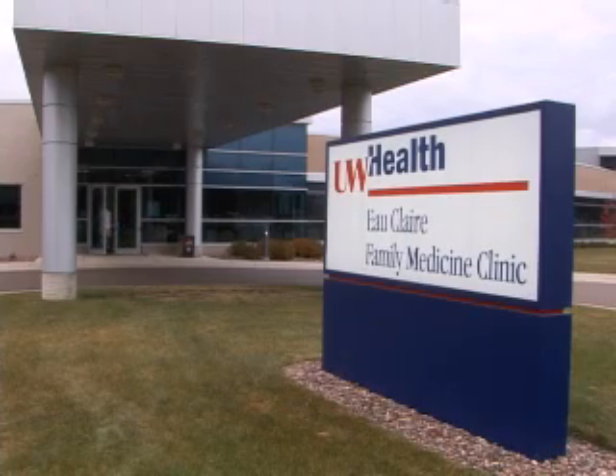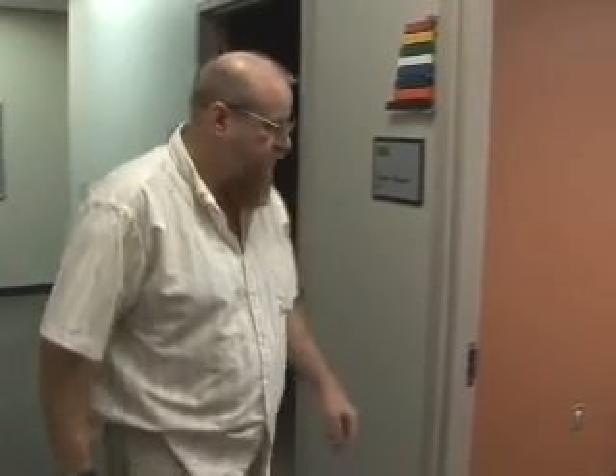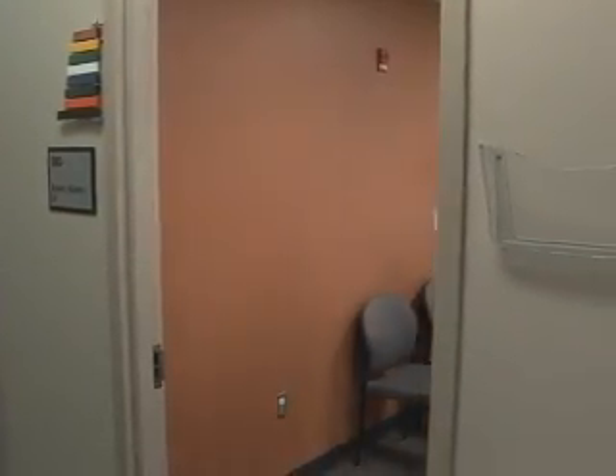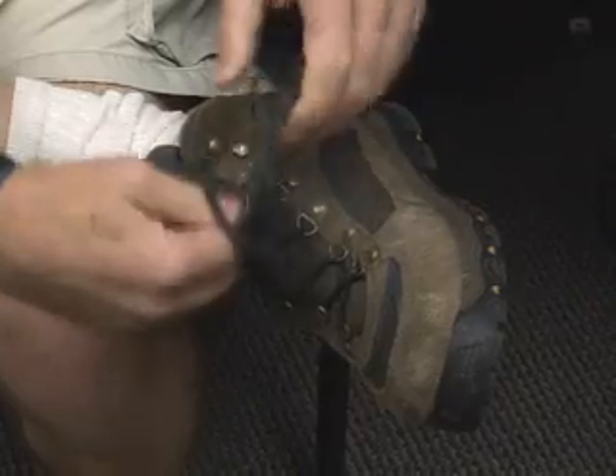Jay Burrow is one of the 30 million people in the world who suffers from diabetic ulcers, an open and painful sore that can be costly and difficult to treat. In May of 2007, Jay heard about a novel approach to treating those ulcers.